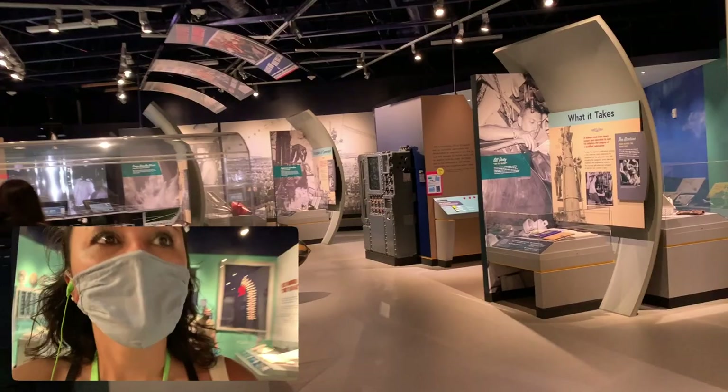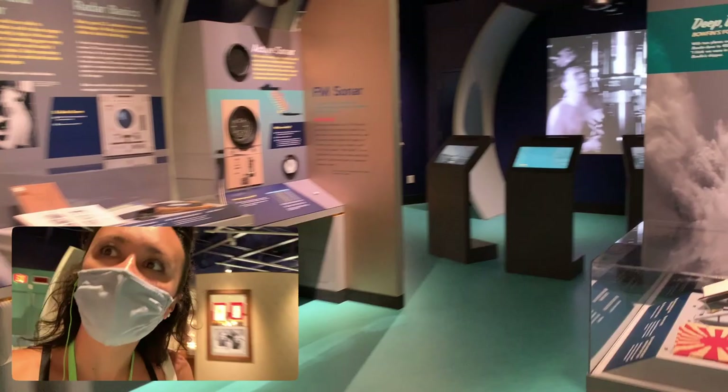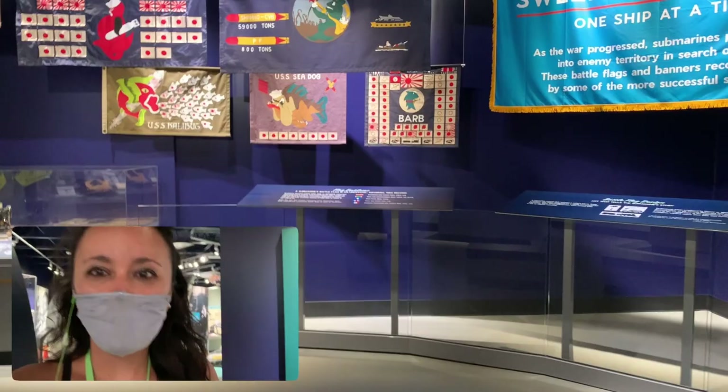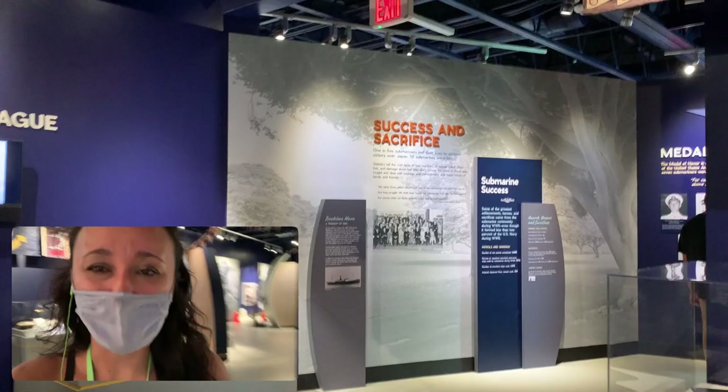They've got a movie playing in the back so let's take a look. In the museums make sure you look up — there are exhibits above you as well. For the purpose of this video I've only briefly walked through so you can get an idea of what's available, but if you can, definitely take some time to walk around the museum, enjoy the audio tour, and make sure you pick one up at the front when you check in.